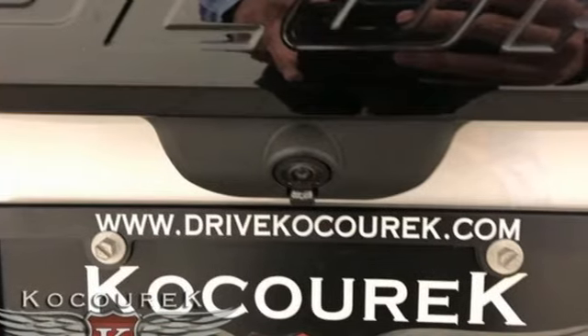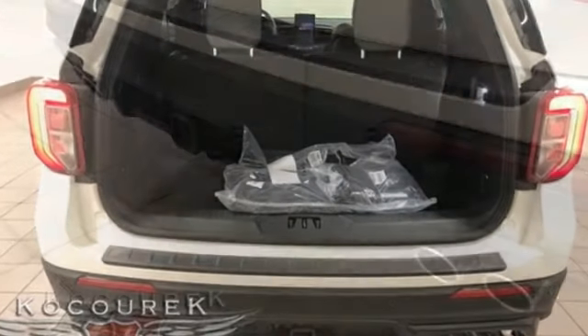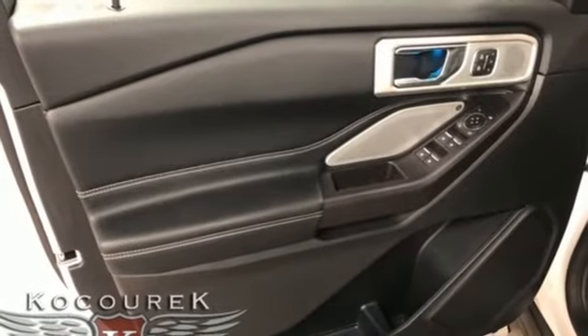And with features like these, every drive is a pleasure. Streaming audio, power heated mirrors, heated and ventilated leather bucket seats, automated parking sensors, doors and push-button start proximity key.